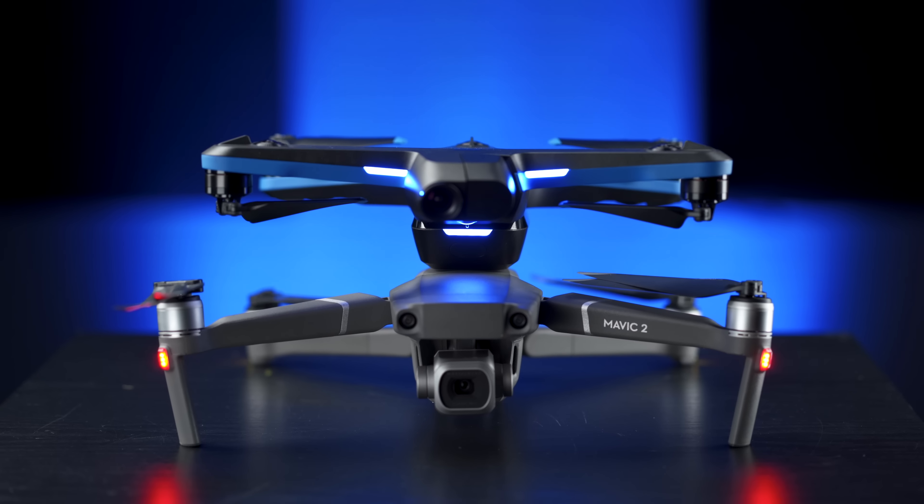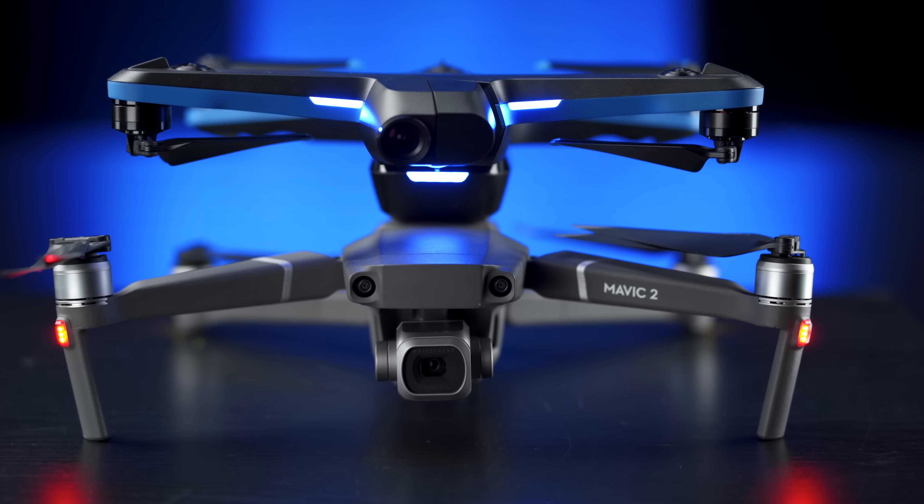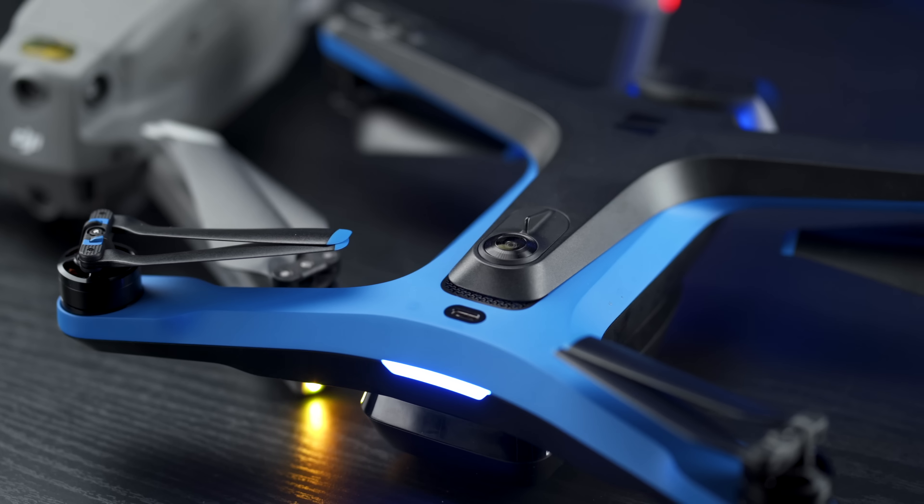Now let's talk about the Skydio R2's downsides. One is that it is not as compact, foldable, and portable as the Mavic 2 Pro because it does not fold down. I understand why — all those cameras have to be perfectly calibrated for the obstacle avoidance algorithms to work. But on that note, this drone will not fly in low light no matter what, because it doesn't have enough information through its obstacle avoidance sensors to calculate where obstacles are. And the low-light footage won't be as good as the Mavic 2 Pro anyway due to the smaller sensor. So sunsets and sunrises are not something you'll be able to capture with this drone.